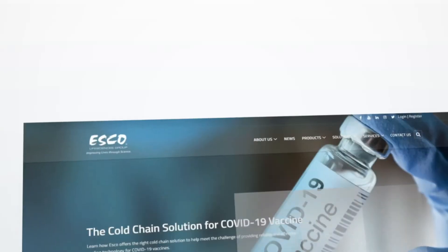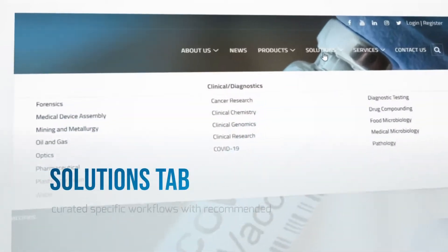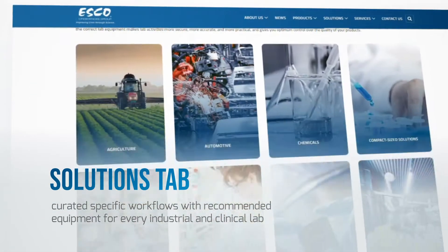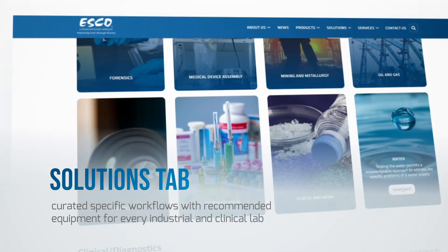Not sure what equipment you need for your application? No worries. Get your answers under the Solutions tab. We have curated specific workflows with recommended equipment for every industrial and clinical lab.